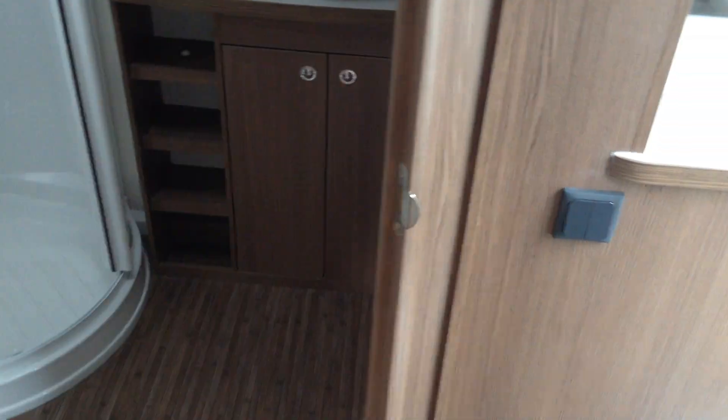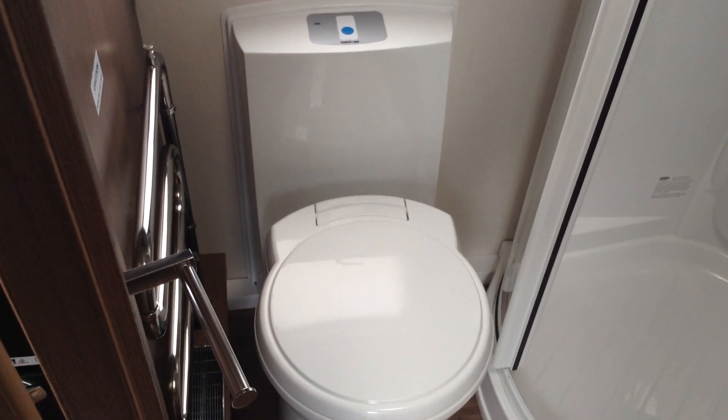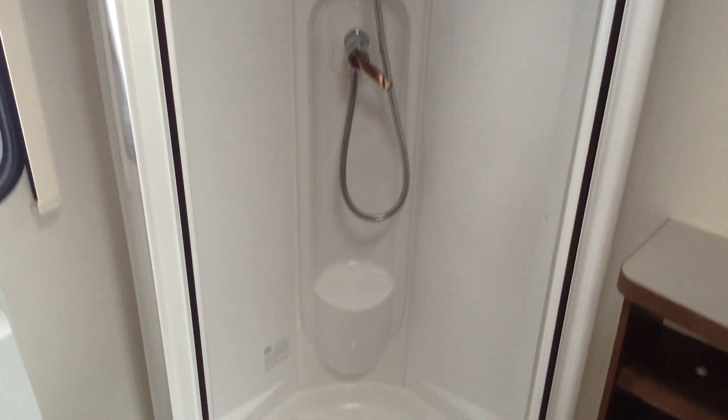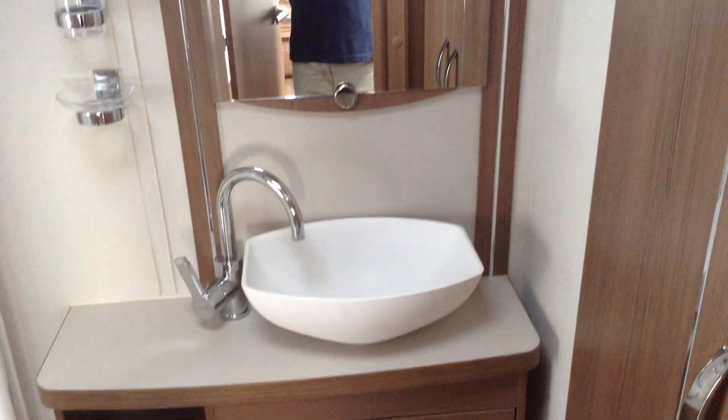Residential style door and handle to the washroom at the back — again, this is a huge space. You've got the loo with electric flush and swivel seat. You've got the heated towel rail, courtesy of the Alde heating system. Paint window. Storage. Clear roof light. Round cylindrical shower with rise and fall shower head and mixer taps. Storage. Contemporary wash basin with mixer tap and mirror. And then you've got these double doors which open to give you access to a huge storage wardrobe.